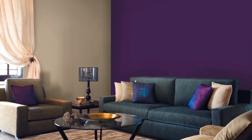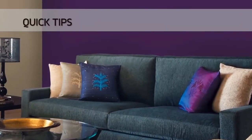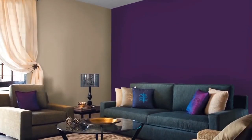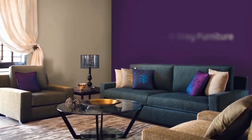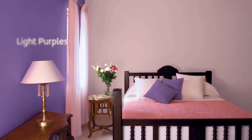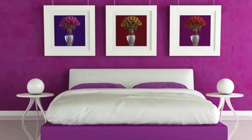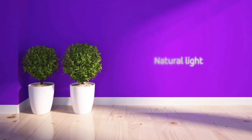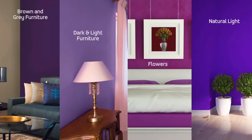Here are some quick tips to make your purple wall look even more regal. Dark purple walls look magnificent with rich chocolate brown and grey furniture. Light purples are more flexible — dark and light brown furniture works equally well. Make the room livelier with flowers in a clear vase. Natural or white light through neatly designed pastel curtains and upholstery can work well to create a gorgeous space.